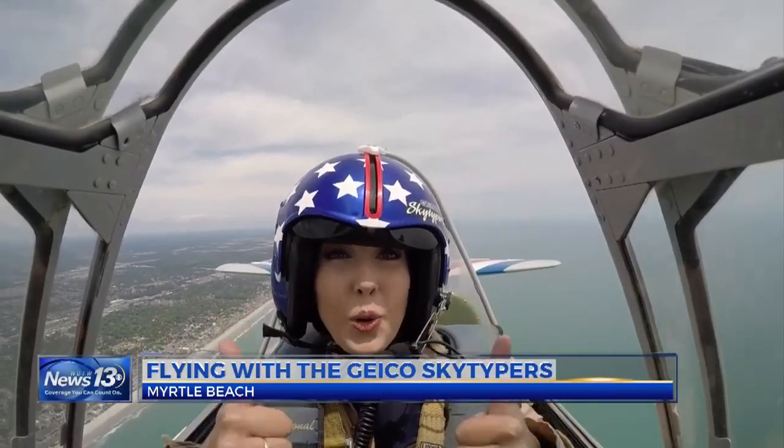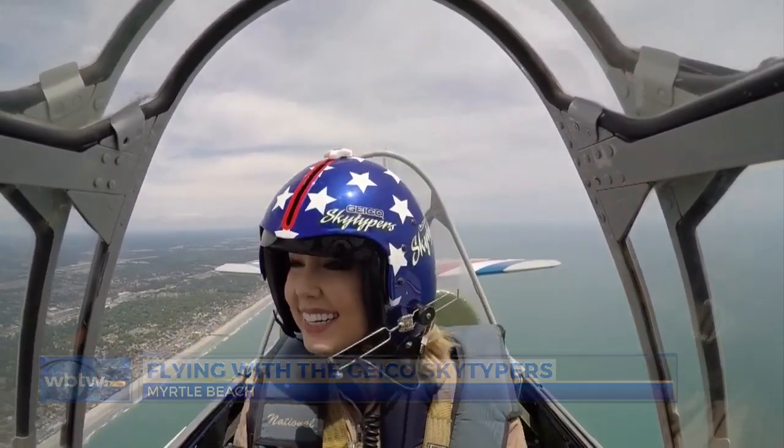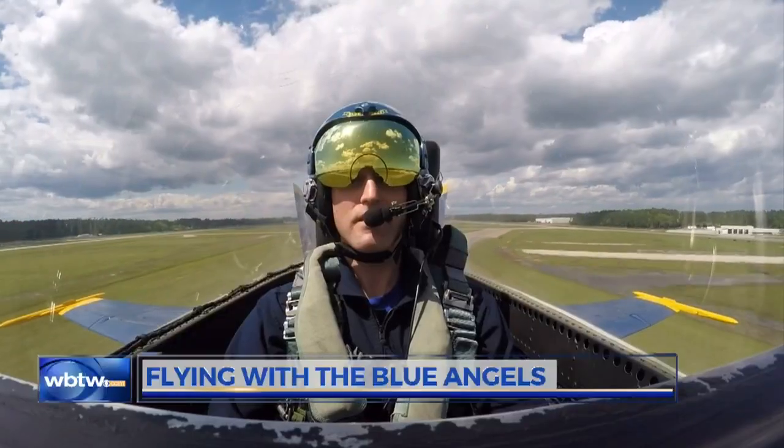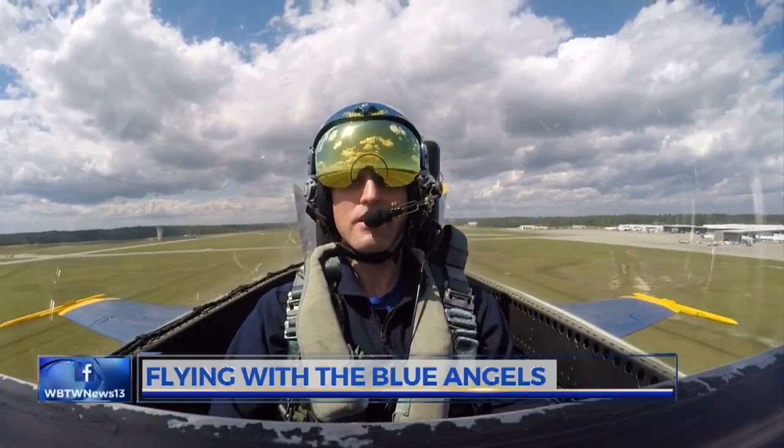Reporting 1,500 feet in the air, for News 13, I'm Maggie Lorenz. And during News 13 at 6, we showed you News 13's Matt Gittins when he flew with the Blue Angels.